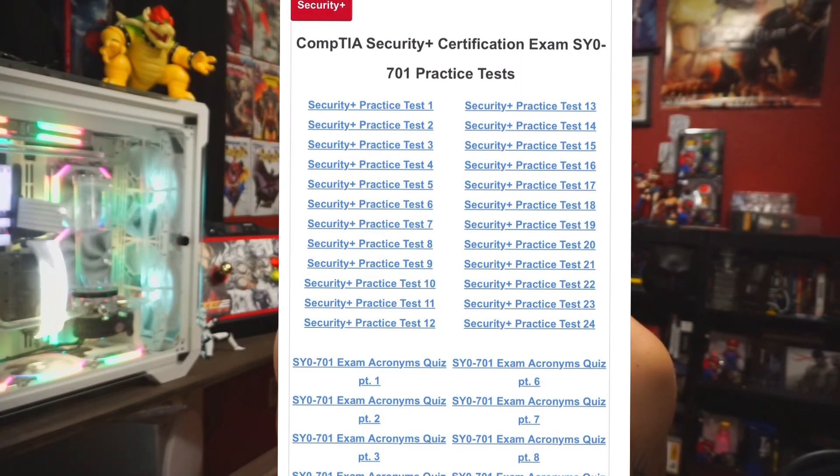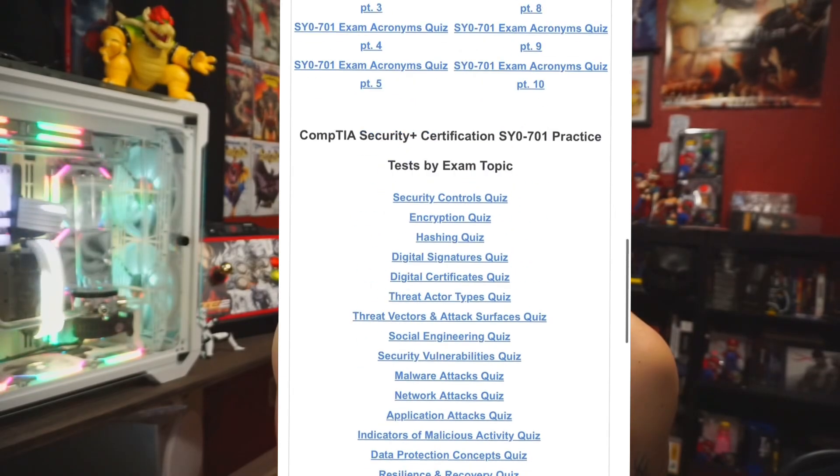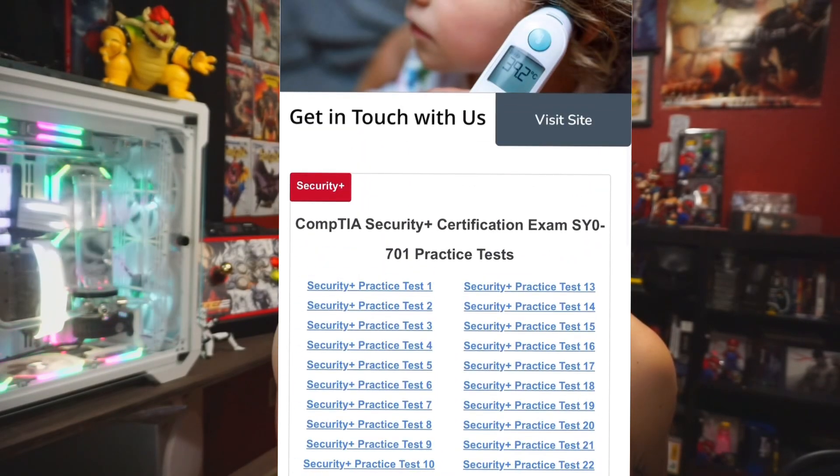And number three, for certification exam practice tests that are a little bit more challenging — also to kind of wake up my brain first thing in the morning — Exam Compass has 24 tests. It gives you a checkpoint going into the exam and where you are in understanding overall cybersecurity details, and it also gives you quizzes on exam acronyms as well as exam topics.